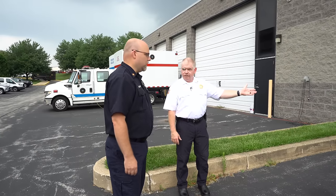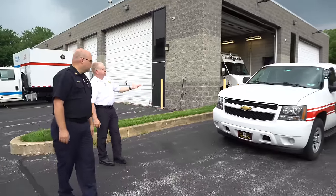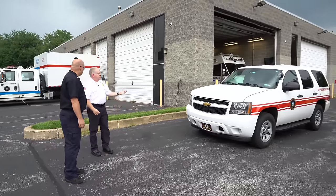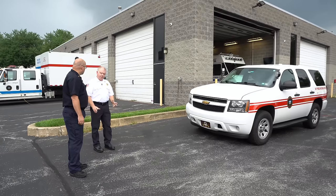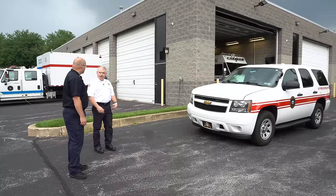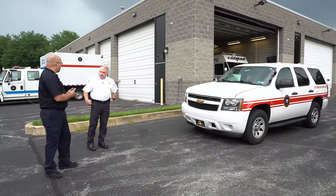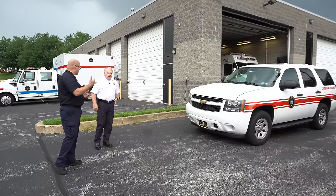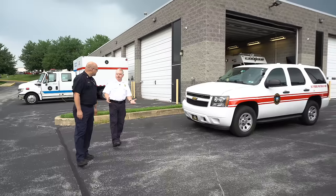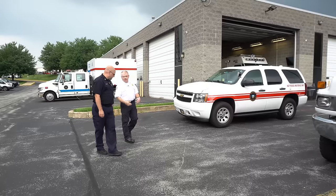Then we have the command vehicle — a 2014 Tahoe. Basically it has all the stuff in the back for running an incident scene: command board, some spill supplies, a tank trap, a drain cover, stuff like that. Just something to throw down to get started. So as you make it on scene as the chief, you can make a quick response, start the process, and wait for the team to show up — yes, if possible — like if it's a diesel spill or something that's not too hazardous.